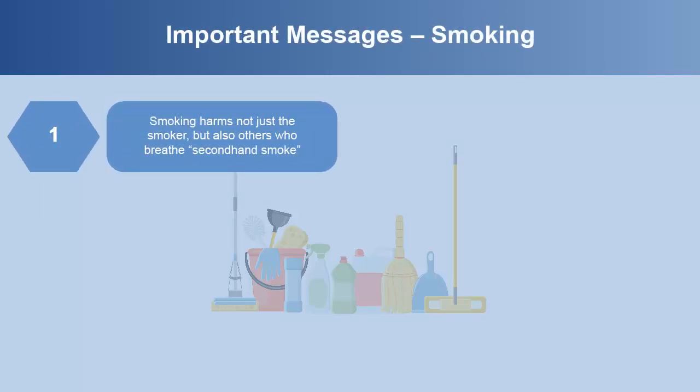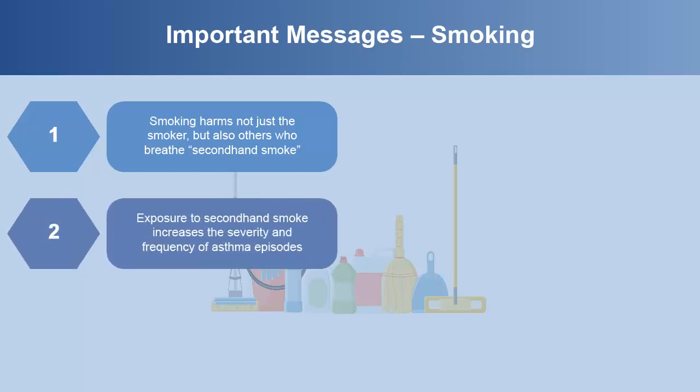Smoking harms not just the smoker, but also family members, coworkers, and others who breathe the smoker's cigarette smoke, called second-hand smoke. Exposure to second-hand smoke increases the severity and frequency of asthma episodes.